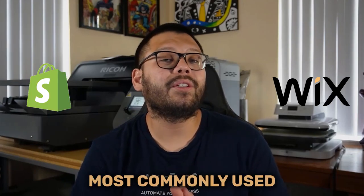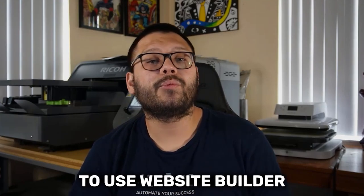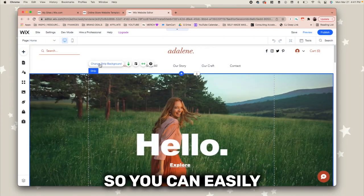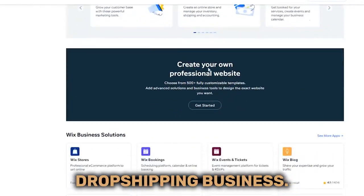Aside from Shopify, Wix is the next most commonly used selling platform to host your dropshipping website. Wix is a super easy-to-use website builder that lets you drag and drop different elements of your website so you can easily customize it. Just like Shopify, Wix also has an app market that has tons of different useful apps that can help you start scaling your dropshipping business.